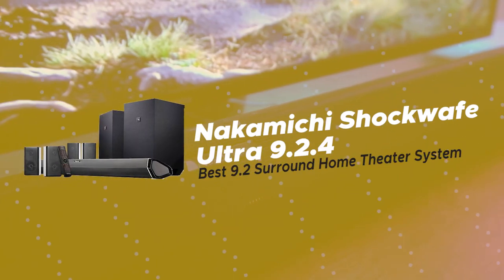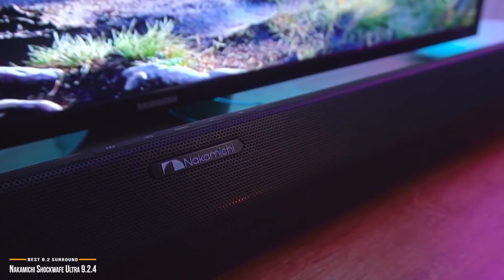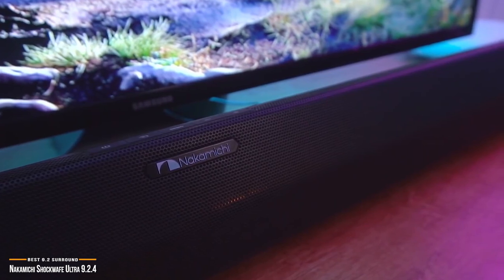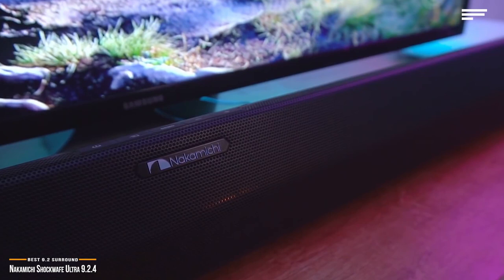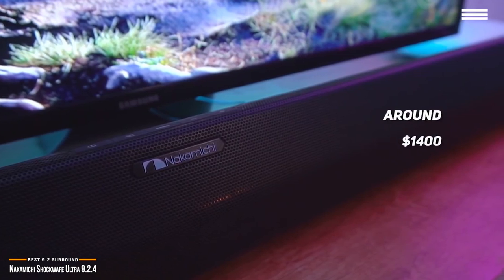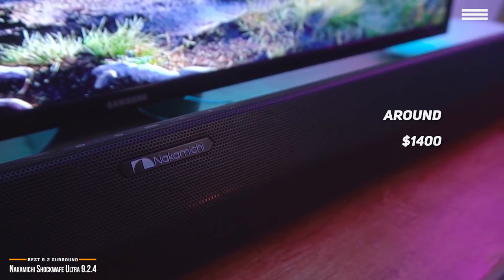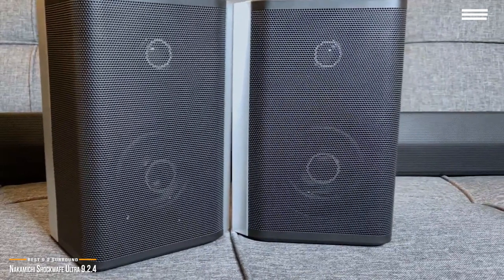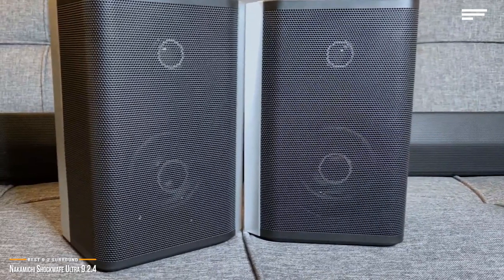We'll start by looking at the Nakamichi Shockwave Ultra 9.2.4, our choice for best 9.2 surround home theater system. If you're searching for a home theater system that will instantly transform your living room into a fully-fledged movie theater, then at around $1,400, the Nakamichi Shockwave Ultra 9.2.4 may be the perfect setup for you.